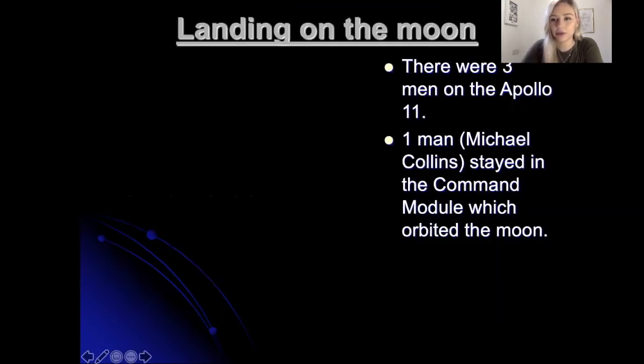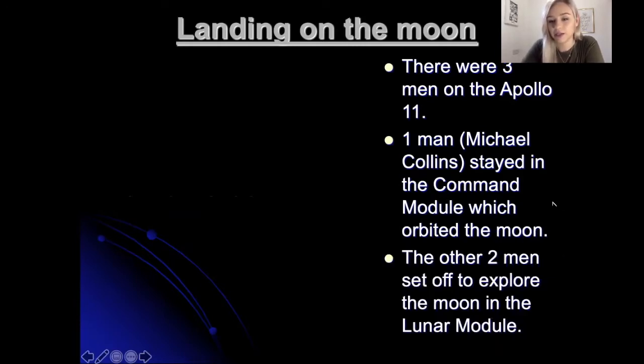So there were three men on the Apollo 11. There was one man called Michael Collins who stayed in the command module, which orbited the moon — meaning it went round the moon in an orbit. He stayed there and he didn't actually step out onto the moon. The other two men set off to explore the moon in the lunar module, which kind of detached and went off to the moon.